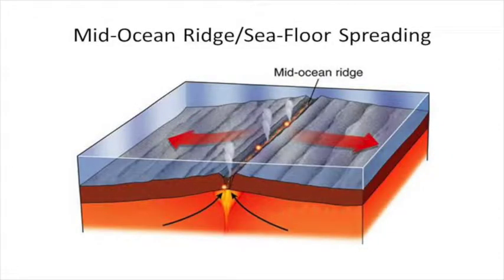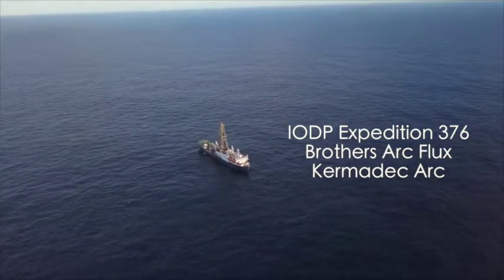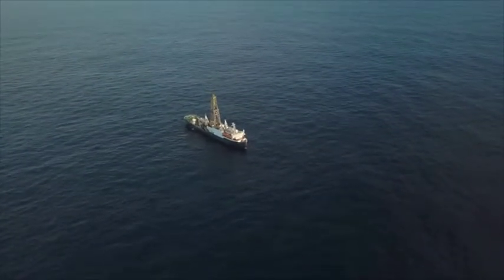I've been looking at how hydrothermal circulation impacts the ocean floor. I've gotten comfortable with the process around mid-ocean ridges, and when I saw the call for a geothermal borehole logger for Expedition 376, I did some background research and saw this was in an arc setting and they're going to be doing geothermal borehole logging. I just signed up — I couldn't pass it along.